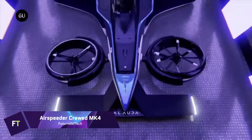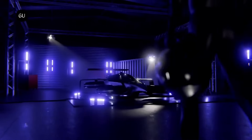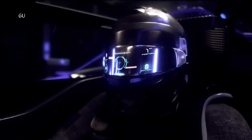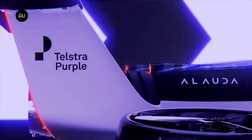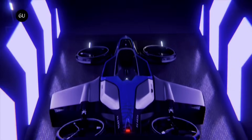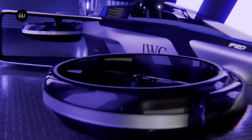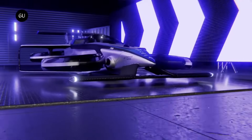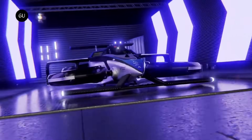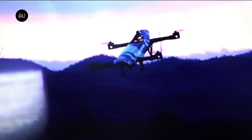Airspeeder MK4: Alauda Aeronautics' Airspeeder MK4 is the world's fastest hydrogen electric vertical takeoff and landing aircraft in terms of VTOL acceleration. From a standing start, it can achieve a maximum speed of 225 miles per hour in under 30 seconds. Designed and constructed in Adelaide, South Australia, a Thunderstrike hydrogen turbo generator provides its electricity with a range of up to 300 kilometers. Built to be as agile as possible at high speeds and low altitudes, the MK4 is an excellent choice for racing.